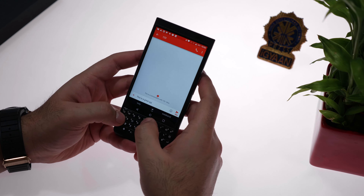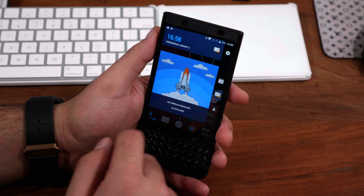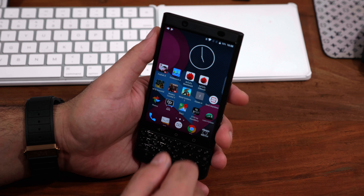Hey guys, what's up! Today we're going to be checking out gaming performance and a bunch of other things on the new BlackBerry KEY1 Limited Edition Black. Let's quickly get started.